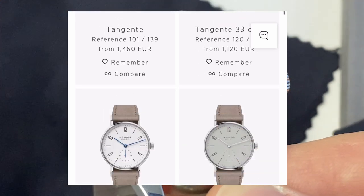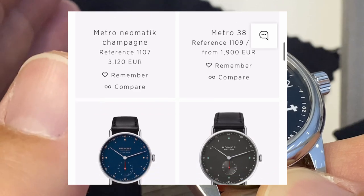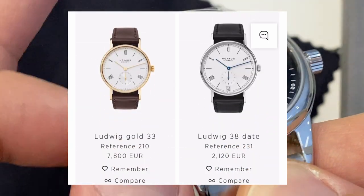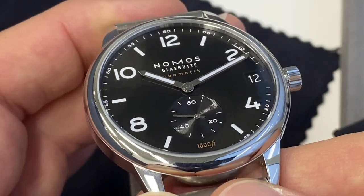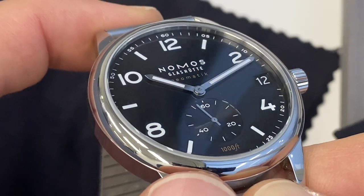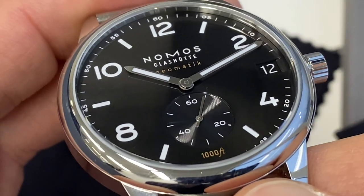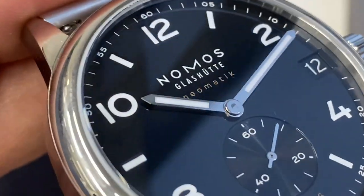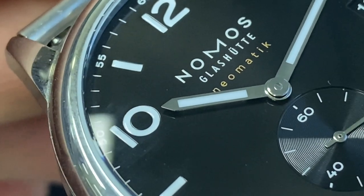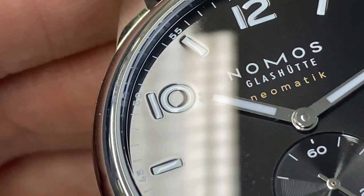There's a strong identity here, just like the classics from the brand — the Tangente, Ludwig, the Orion line — which respect the principles of the Bauhaus school of design: very uncluttered. I would never say simple, because simple is difficult; I would say uncluttered and pure. The Club line has big numerals and intermediate indices with a more playful, youthful appearance, which suits a sportier version of Nomos very well. Getting very close, you'll notice those numbers seem like they are etched within the dial — very glossy, appearing to be set into the surface.